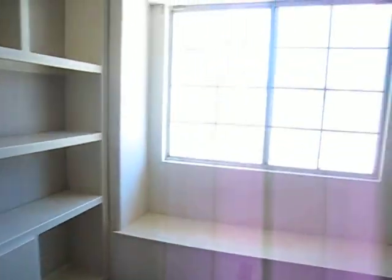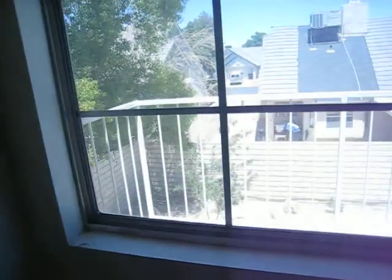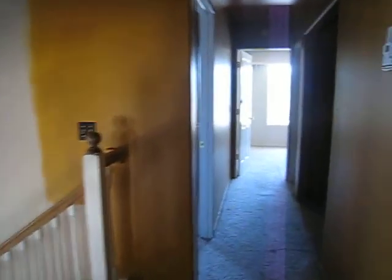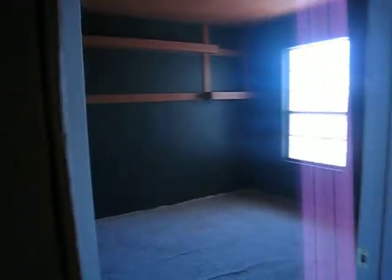Nice little bench seat. Oh, it comes with a little balcony — very nice. This needs to be done. All this wallpaper needs to come out. All this needs to be carpeted and painted.